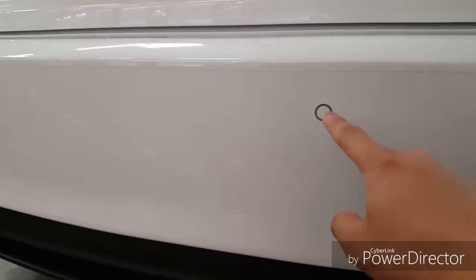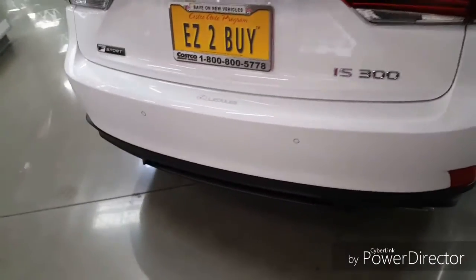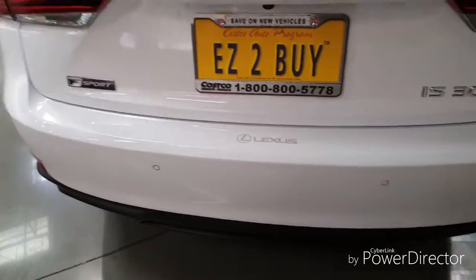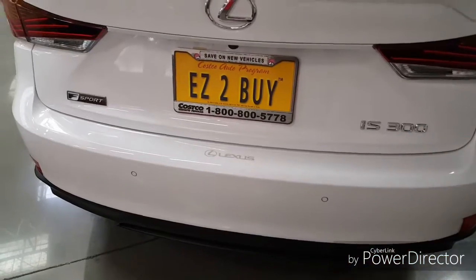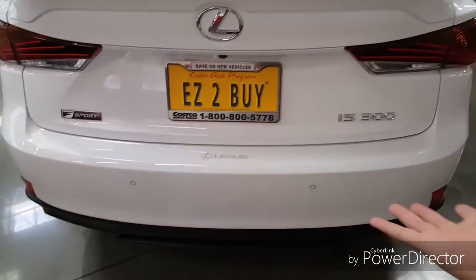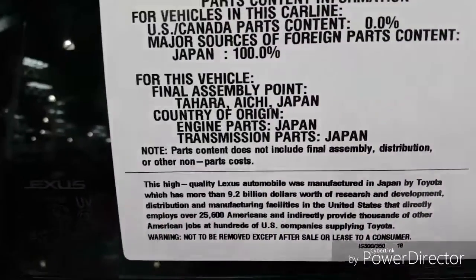You might also wonder what these little circles are on the back — and they also have them on the front too. Those are actually parking sensors, or also one of those blind spot monitoring things. Basically, when another car or object gets close to this car, it tells the driver that they're getting too close and should move away. That's the basic idea, in case you didn't know what those are.